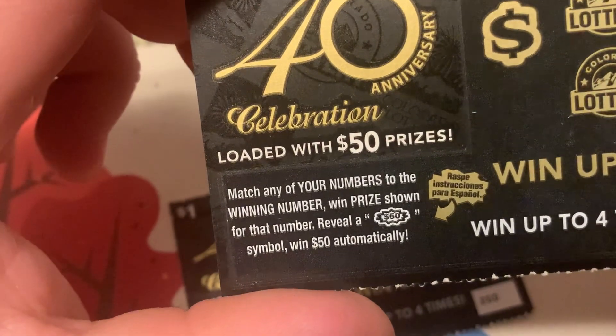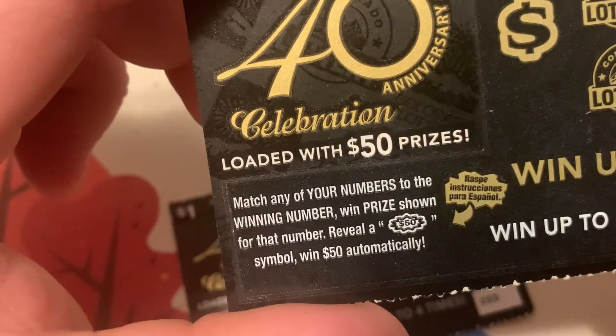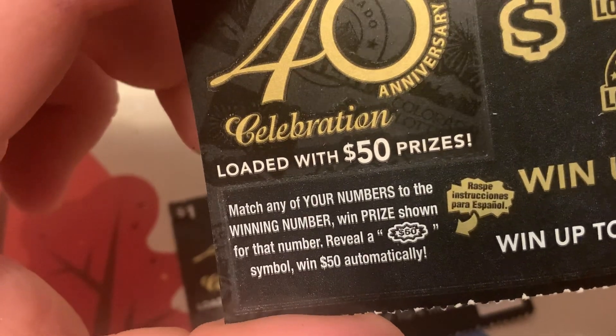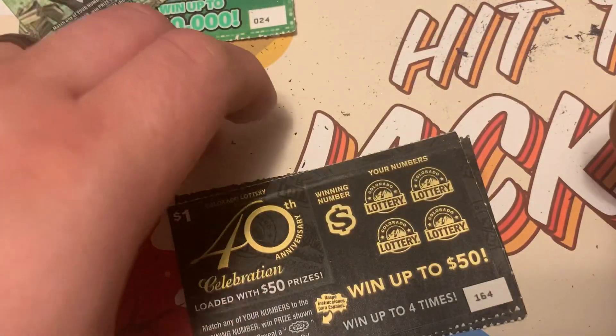Alright, we got the 40th Anniversary Celebration. Rules for this game: match any of your numbers to the winning number and win the prize shown. Get the 50 times symbol and win 50 dollars automatically.